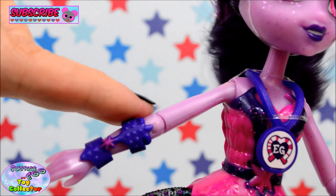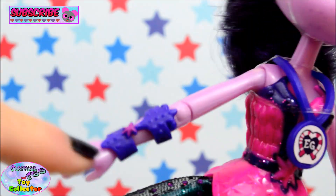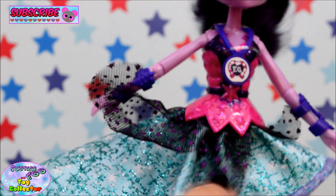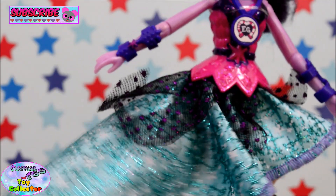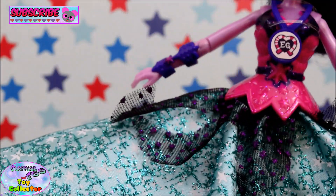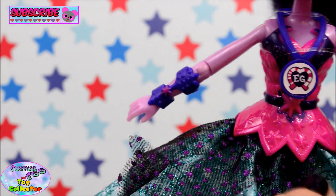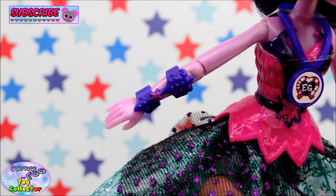She has two arm wraps — both purple with a pink star on. Coming down to her skirt section, it is just amazing. The main section is a mint green and it is covered in stars and green sparkles. There is so much glitter on this doll. She has a lilac trim around the main piece of the skirt, and to the top there's a little black and purple netting, and again lots of sparkly glitter.